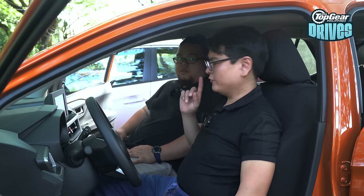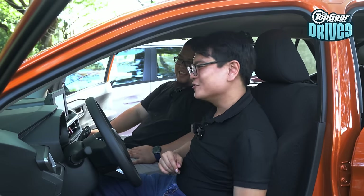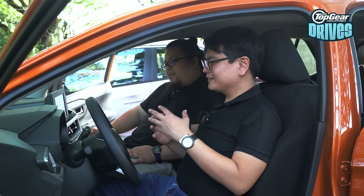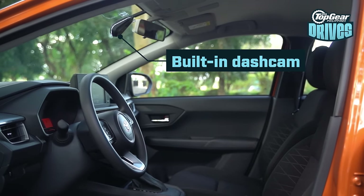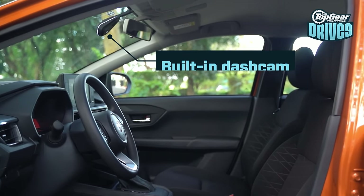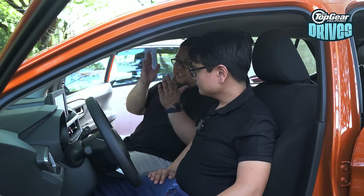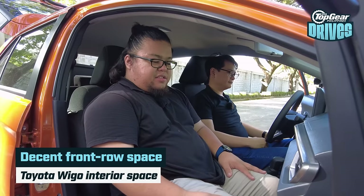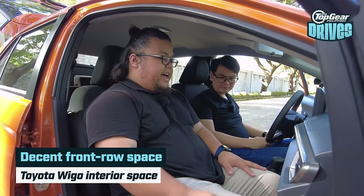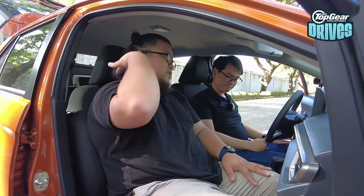Moving to the seats — I'm already liking the Wigo for one reason: it has a seat height adjuster. In a car this small you don't really need it, but it helps a lot. Another big bonus of the Wigo is the built-in dash cam. You can connect it to your phone via the Toyota DVR app and download the footage there — it comes as standard, which is pretty handy. Space up front is pretty decent; I have my seat adjusted a bit forward to make some room in the back.